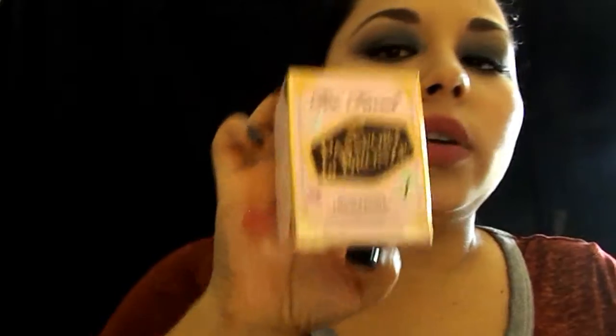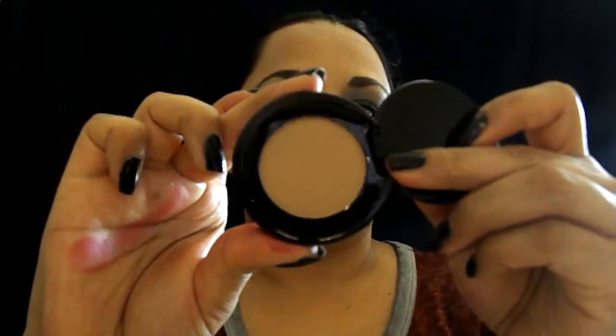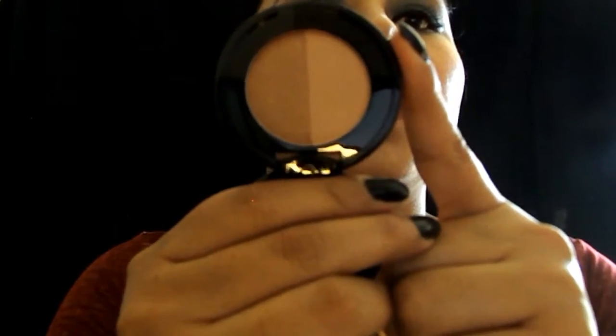Something else I got on the sale is this Passport to Bronze — it's a trio of bronzers and it comes with a cute little brush. I got three of them: Milk Chocolate Soleil, which is a light-medium matte bronzer; Sun Bunny, a natural bronzer with some shimmer; and Chocolate Soleil, a medium-deep matte bronzer.